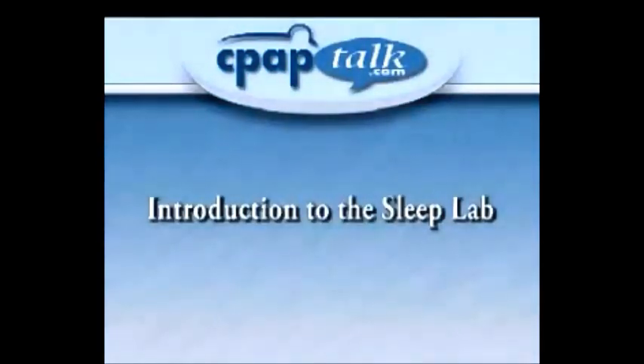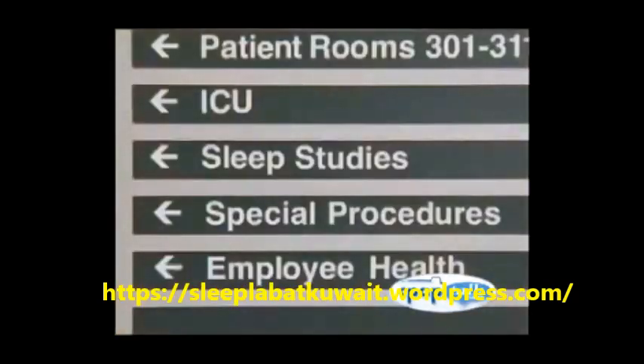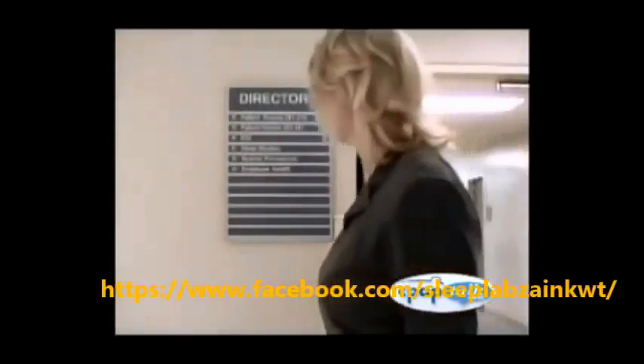When you speak with your doctor, he may recommend that you go to a sleep lab for a sleep examination. This video will give you an idea of what you can expect in your sleep lab experience. If everyone slept well each night, there would be little reason for sleep labs and sleep studies. Unfortunately, sleep disorders that can dramatically impact our health and well-being are quite common.